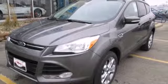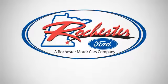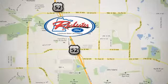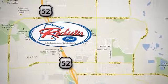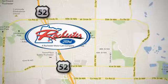Take a trip in one today. Experience the difference at Rochester Ford. We're conveniently located between 41st Street and 55th Street Northwest on Highway 52 in Rochester, Minnesota.